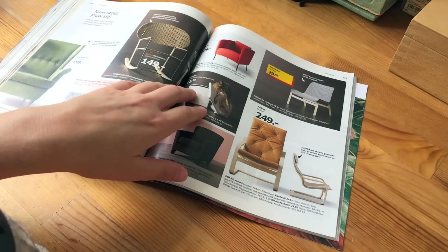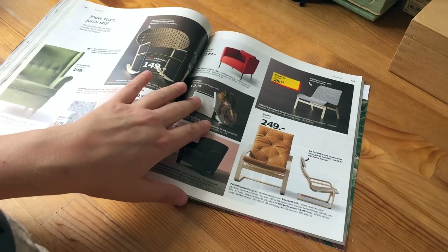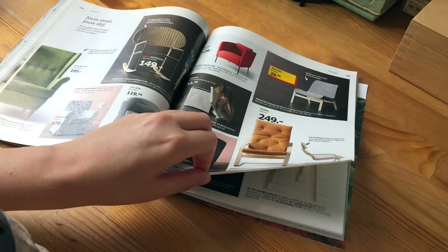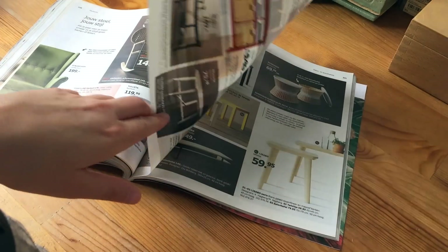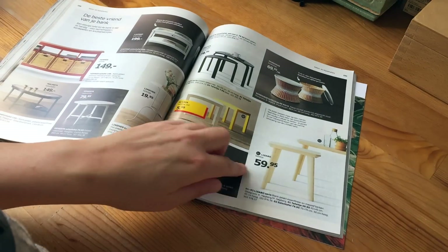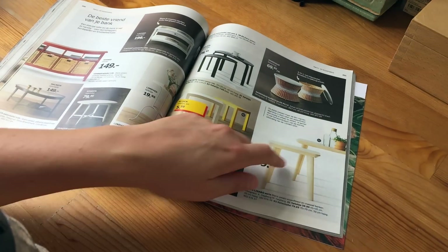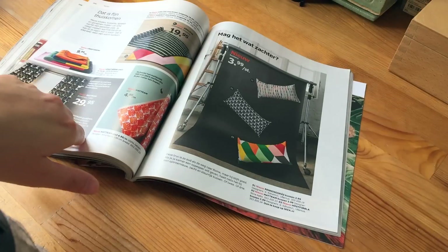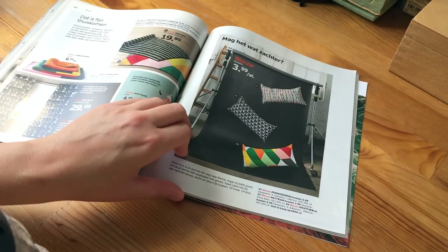Even more to read, which I probably won't read. The layout of the pages is not very inviting. I like these little tables, especially with the plants. I really don't have to go to IKEA — I should just buy plants.